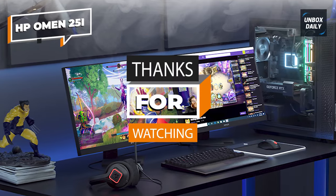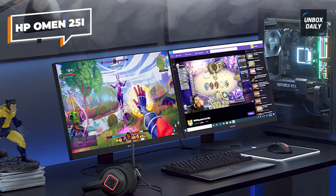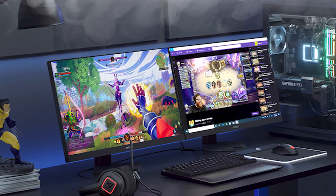Thank you for joining us in our quest to find the best budget gaming monitors of 2023.